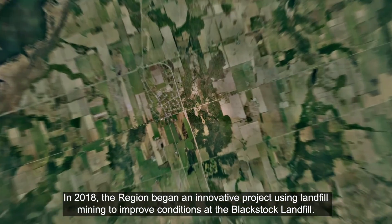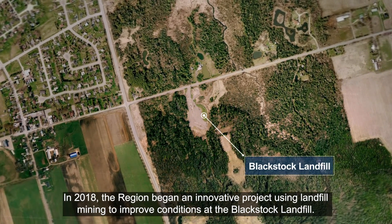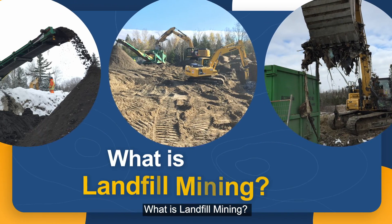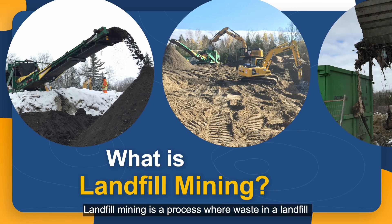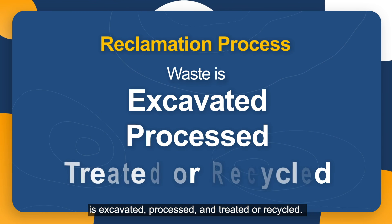In 2018, the region began an innovative project using landfill mining to improve conditions at the Blackstock landfill. Landfill mining is a process where waste in the landfill is excavated, processed, and treated or recycled.